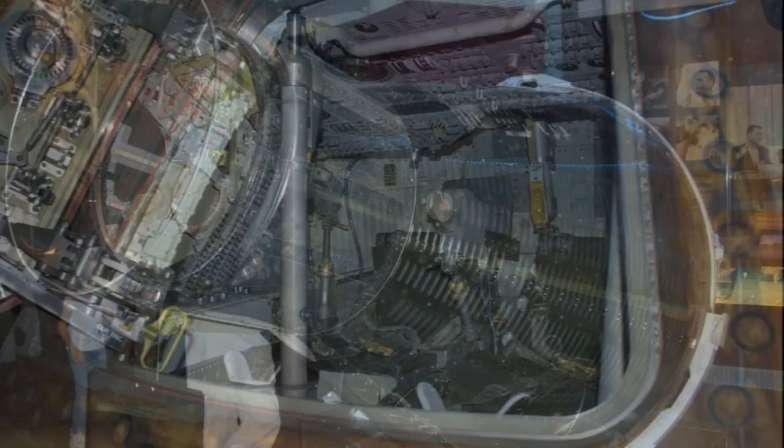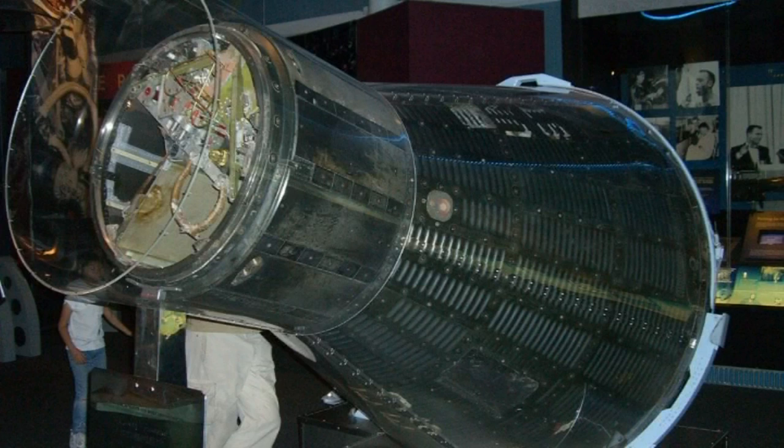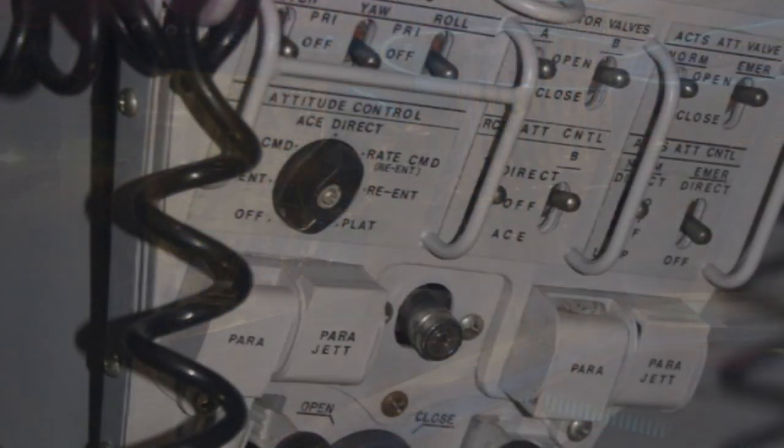The Mercury Atlas 8 was a Mercury Programme manned space mission, launched on October 3, 1962. The spacecraft was named Sigma-7, and completed six Earth orbits, piloted by astronaut Wally Schirra.